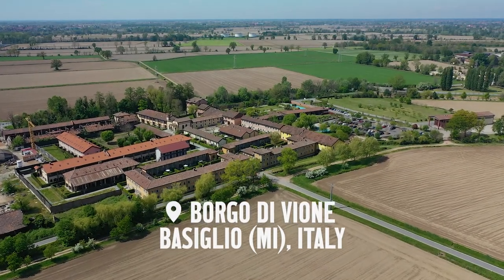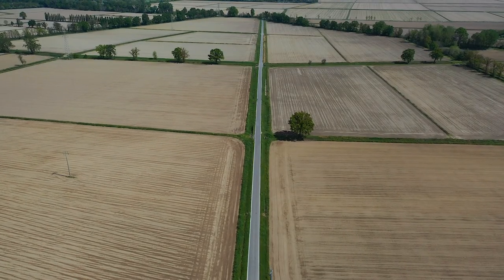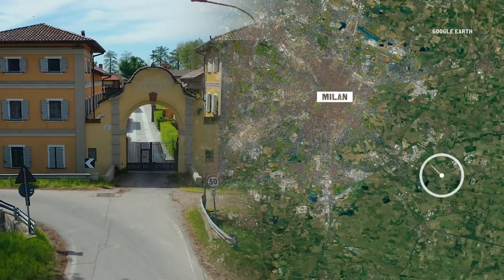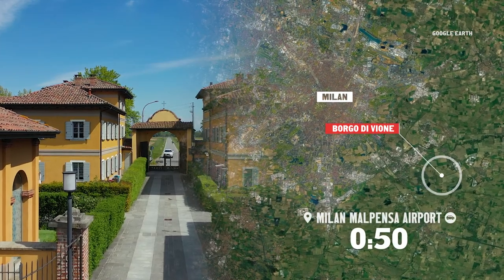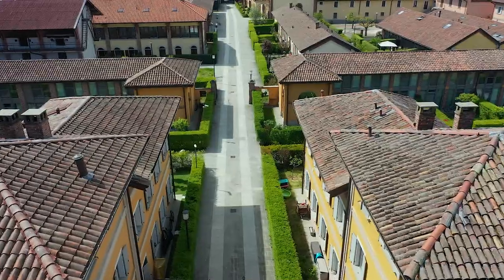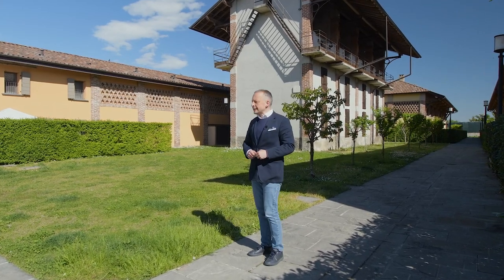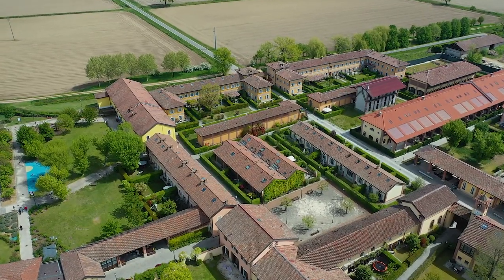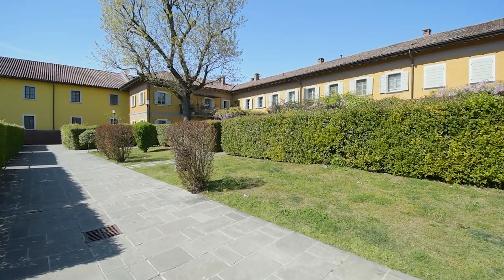Borgo in Italian means an estate or a farm. The village dates back to the Middle Ages and has remained virtually unchanged since the 19th century. It is situated in the residential area Milan 3, surrounded by vast rice paddies, conveniently close to the American school, and provides easy access to the city center. This place is a local heritage site, and many buildings are carefully preserved.